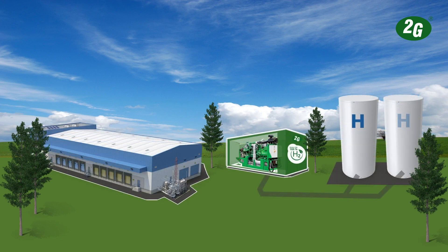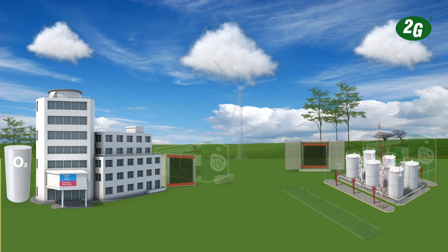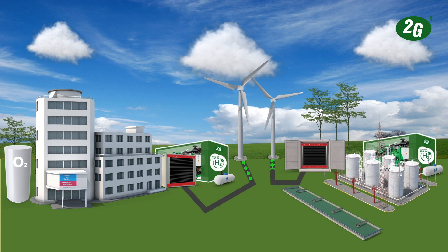A CHP system is the natural partner of renewable power. When the wind is not blowing and the sun is not shining, a CHP system will always deliver reliable electricity and heat.